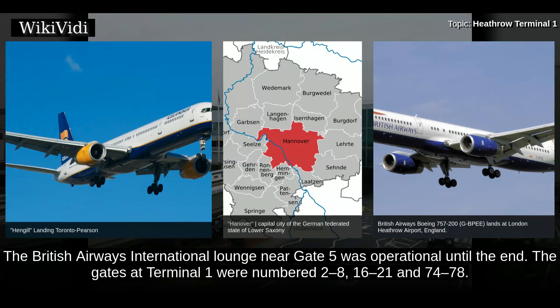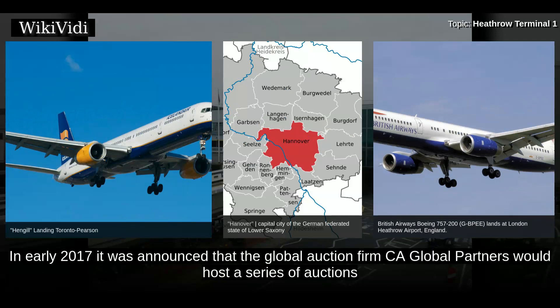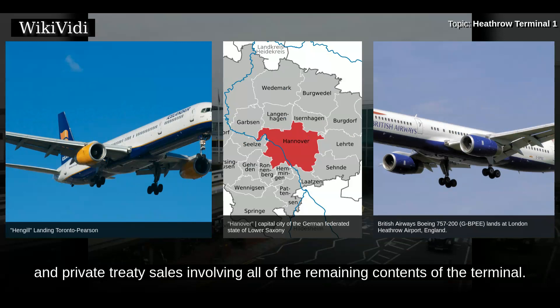The gates at Terminal 1 were numbered 2–8, 16–21 and 74–78. In early 2017, it was announced that the global auction firm CA Global Partners would host a series of auctions and private treaty sales involving all of the remaining contents of the terminal.